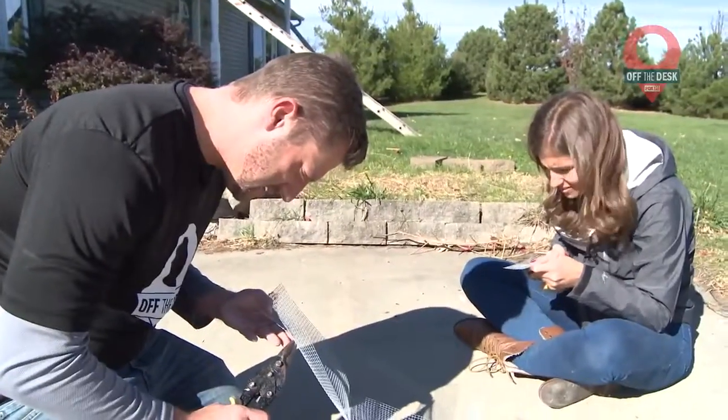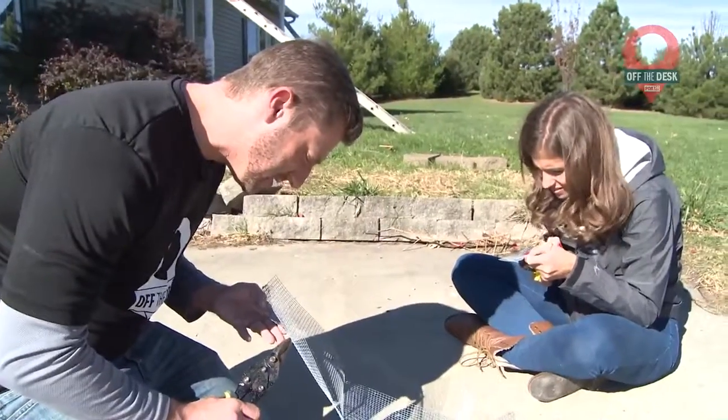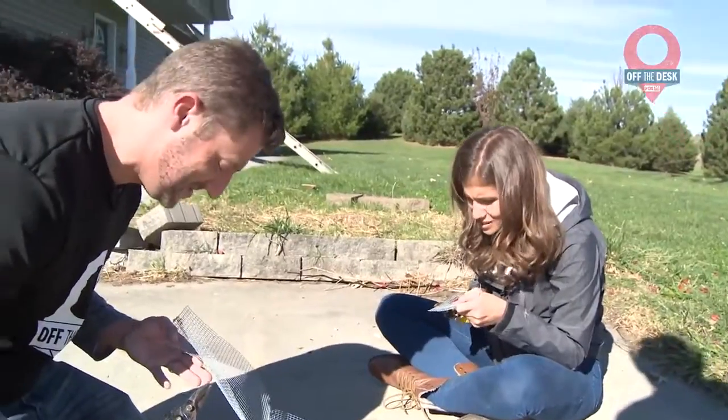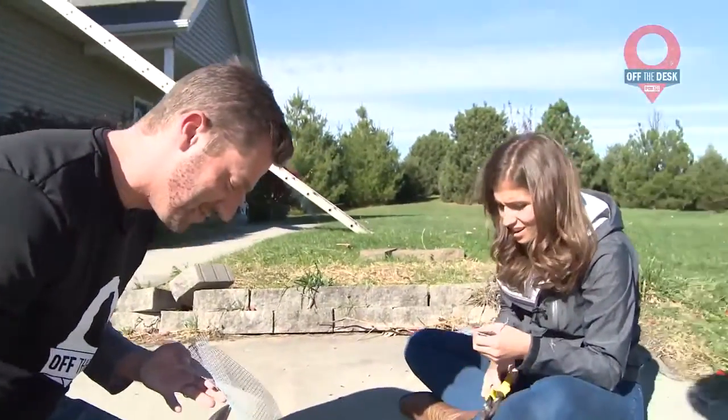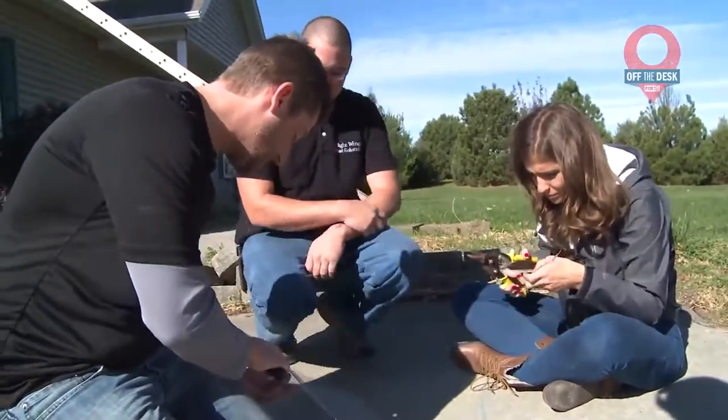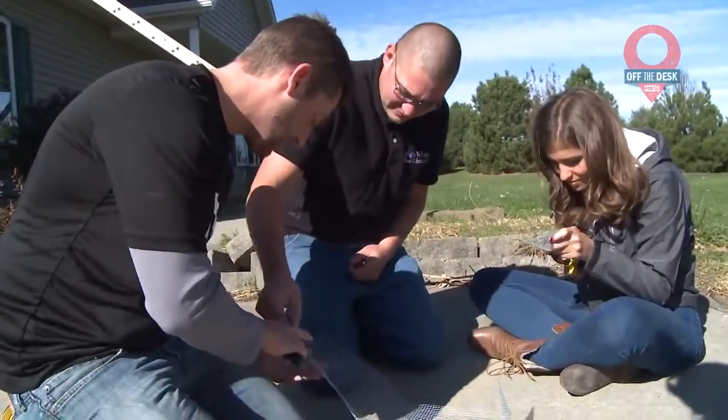Angie and I cannot. Angie, when you got into meteorology, did you ever think you'd be sitting around making bat exclusion doors? You know what? That's what I hoped for. And my dreams have come true in Iowa. Am I doing this right so far? The next step, obviously, is to install those doors.